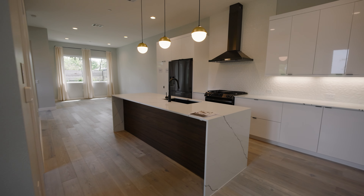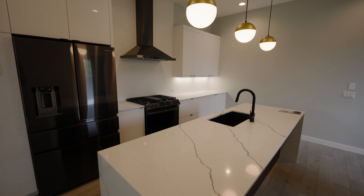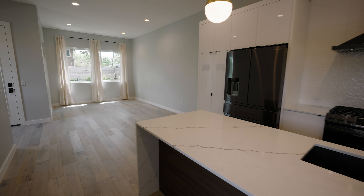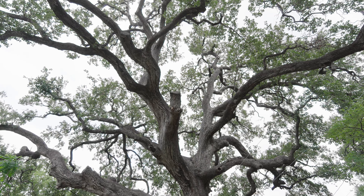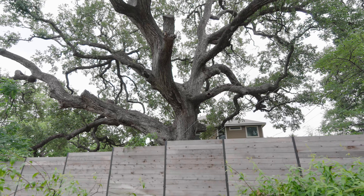You've got upgraded quartz countertops, really cool custom backsplash, a black appliance package, two-toned cabinets with white uppers and a dark island, and waterfall countertops. There's a combined living and dining space, and out the window you've got greenery, a private yard, and a 250-year-old oak tree — giving you a quiet neighborhood feel for under $700,000.